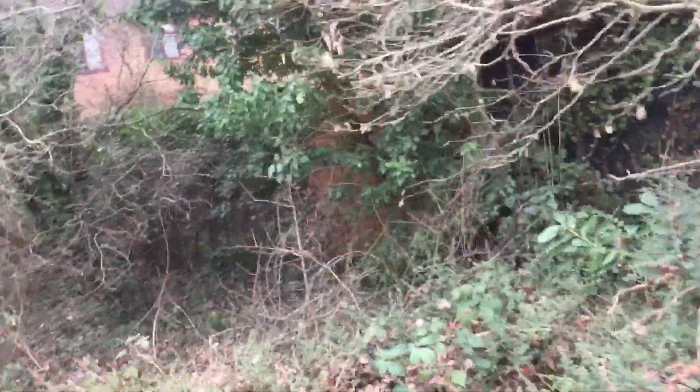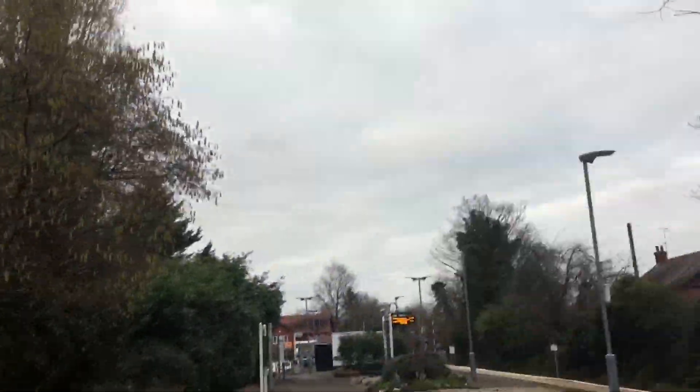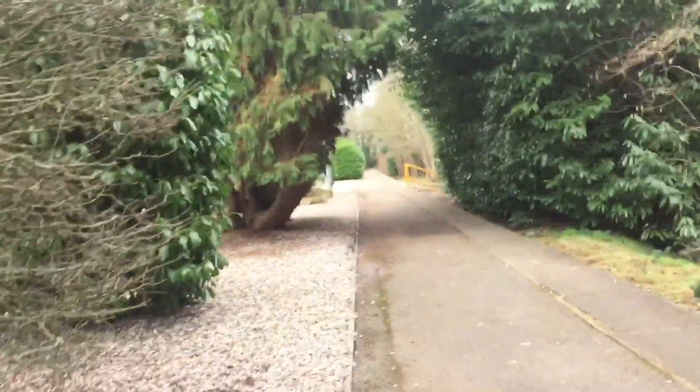Yeah, if you keep walking down you'll see a lot of stuff. They are pretty nice. It's not the best station in the world, but I'd say it's very nice in my opinion.